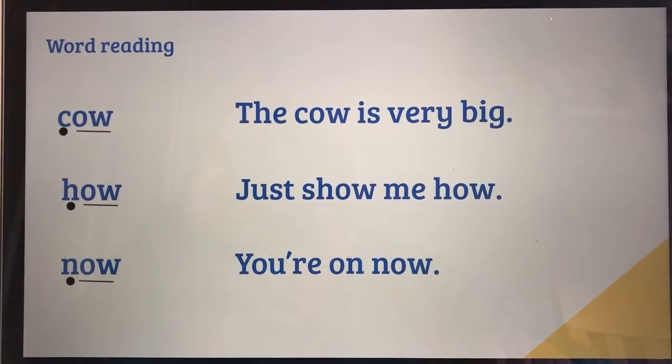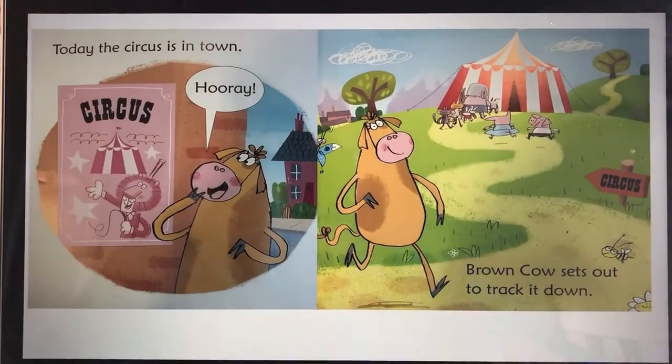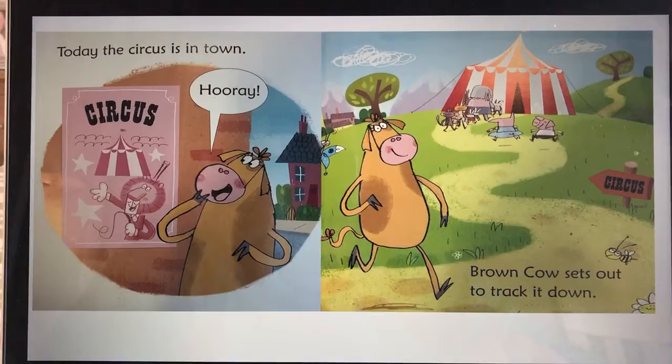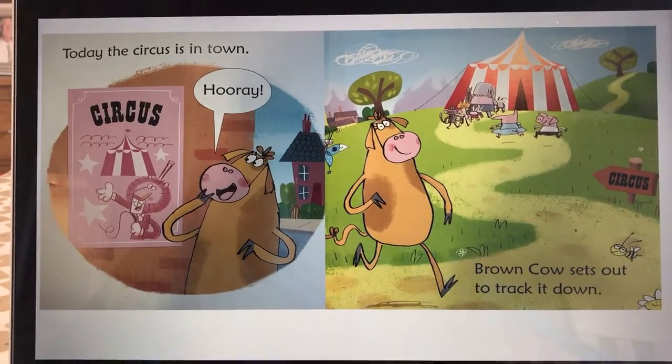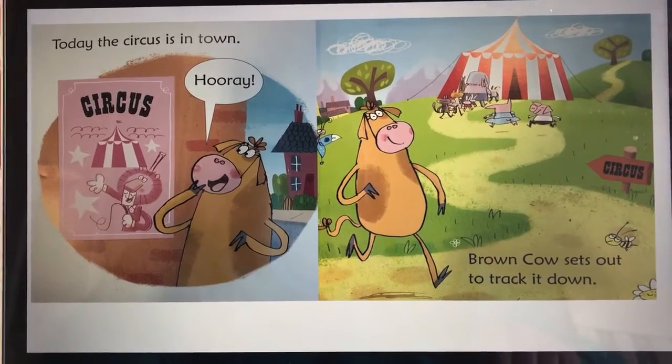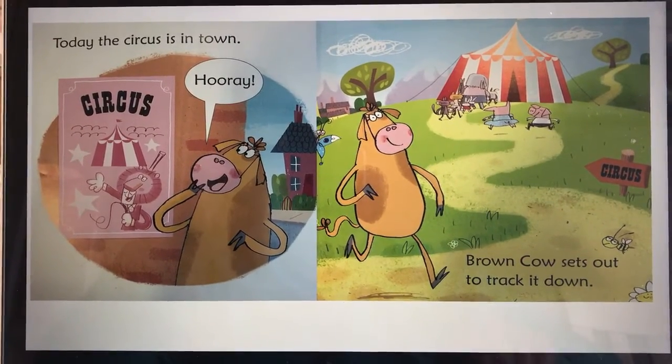And let's read the sentence together. You're on! Right, so for today's lesson we're going to reread the part of the story that we looked at yesterday. I'm going to read a sentence and then I want you to read it back to me — okay, so we're doing some echo reading.